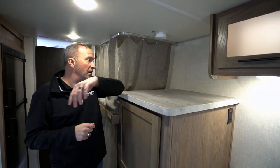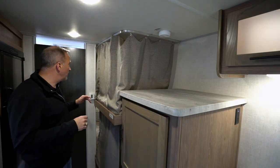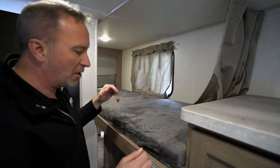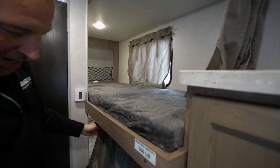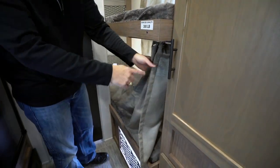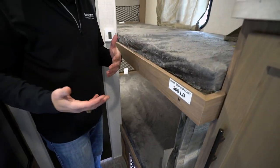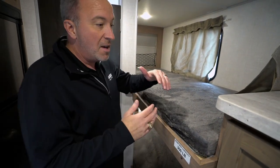Let's start right back here on the rear of this travel trailer. This is a bunkhouse, and you're going to notice you have privacy curtains on the top and on the bottom. You've got a privacy pillowcase — it's not a full curtain, but you're still going to get some privacy.